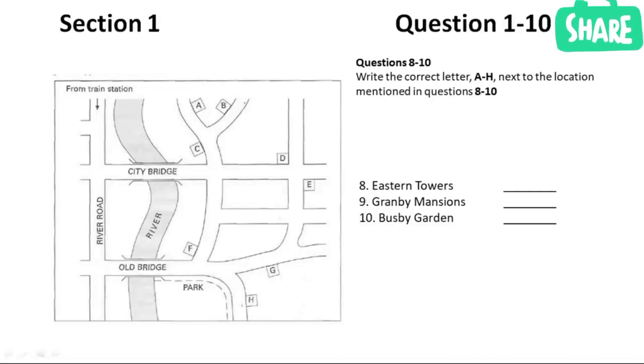It's very convenient for the shops. Fine. Thank you. Well, I'll see you on Saturday. That is the end of Section 1. You now have half a minute to check your answers.